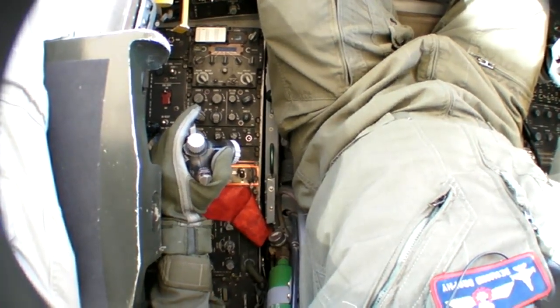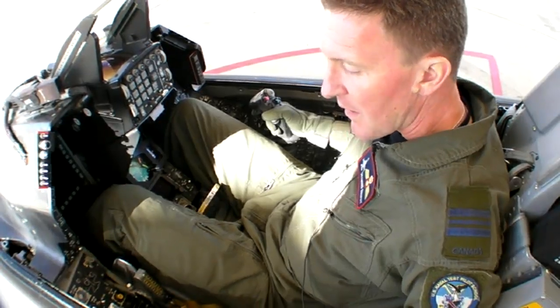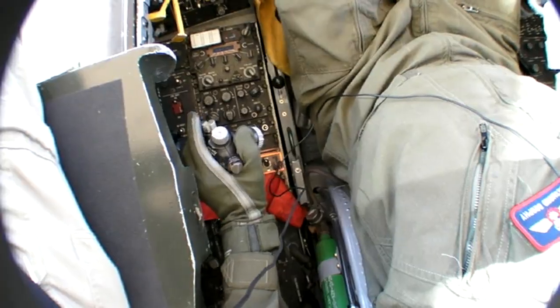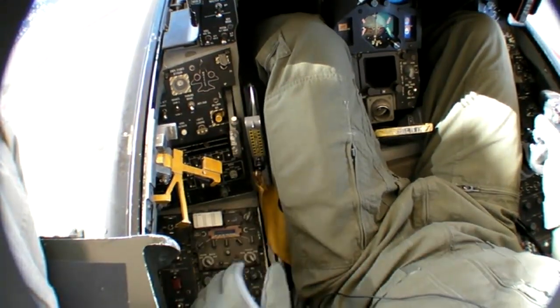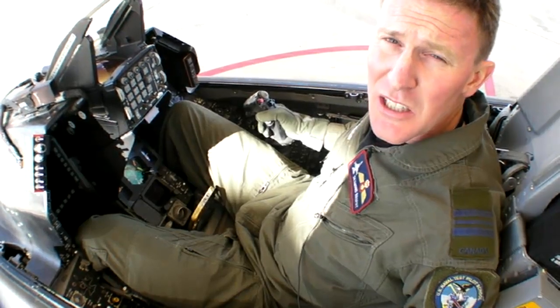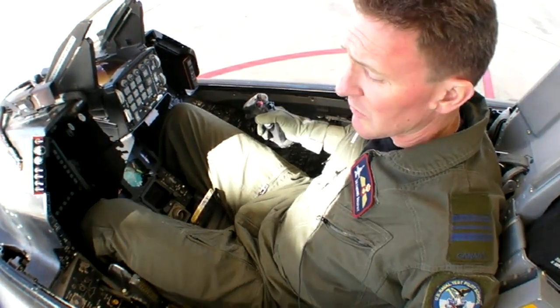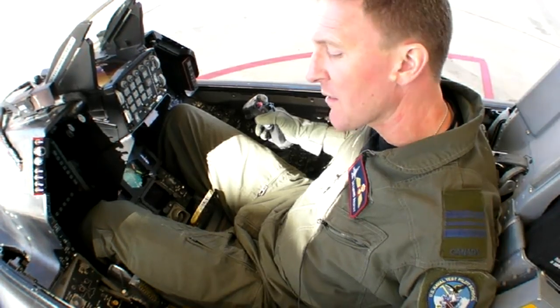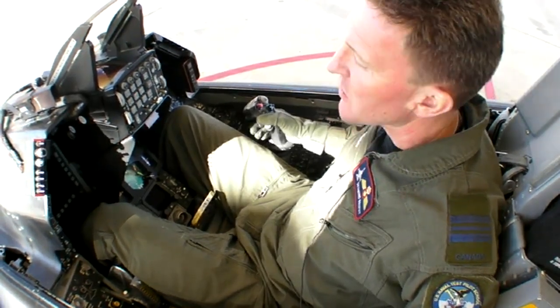So it gives us a pretty good thrust-to-weight ratio. We also have traditional controls for the canopy as well as the landing gear. Another interesting thing about the F-16 is there's no separate flap handle — control of the flaps is integrated through the landing gear handle. We raise the gear and the trailing edge flaps come up; we put the gear handle down and the trailing edge flap goes down.